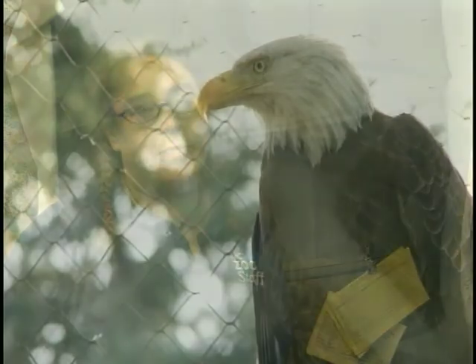We release between 300 and 500 birds a year. And that's not just the songbirds, but that also includes birds of prey.